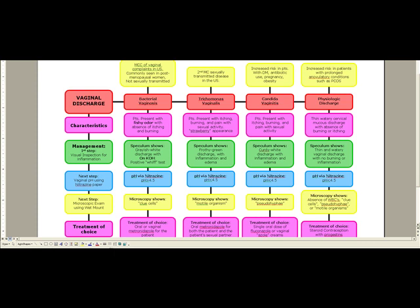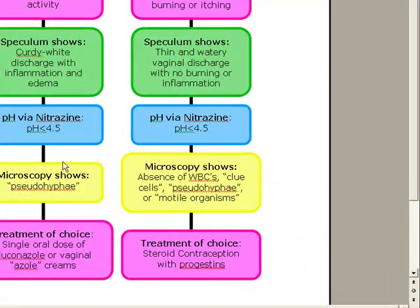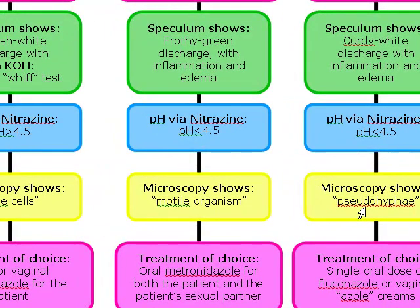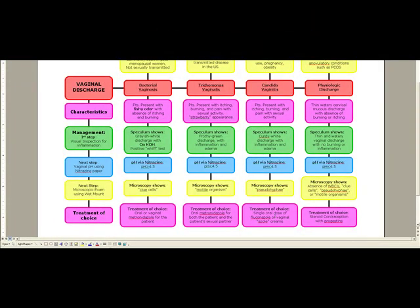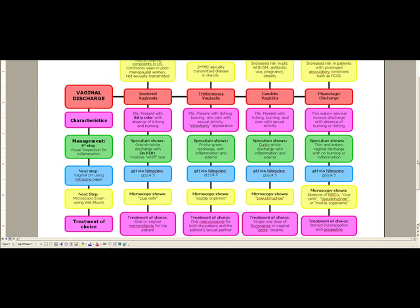The pH is going to be less than 4.5, because remember, the only one with a pH greater than 4.5 is bacterial vaginosis. Microscopy is going to show pseudo-hyphae. Treatment of choice is a single oral dose of fluconazole or any vaginal azole creams. So with candida: cottage cheese-like discharge, pseudo-hyphae on KOH, and history of diabetes, antibiotics, pregnancy, or obesity.